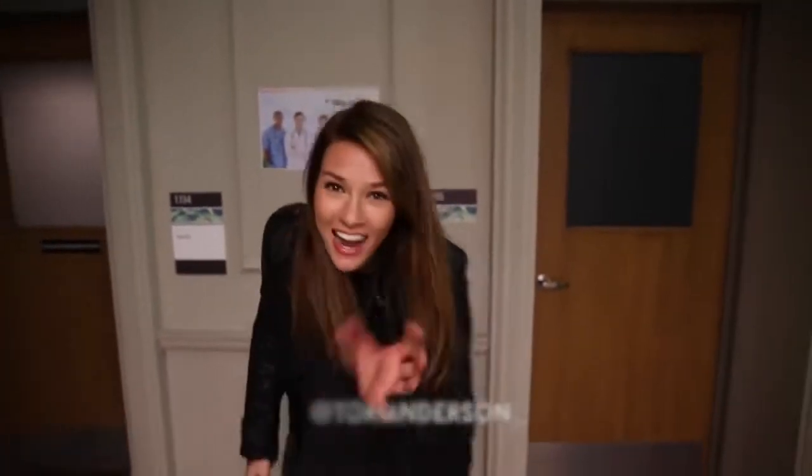Thank you guys so much. I'm Tori Anderson and I really hope you enjoy the show. I look forward to seeing all the tweets and everything about it. Thanks so much — bye guys, see ya!